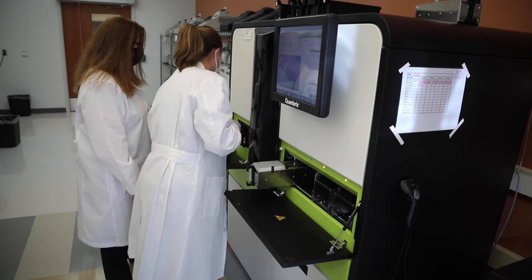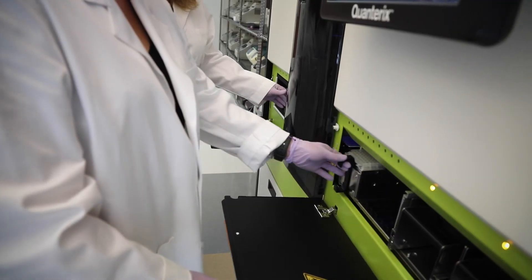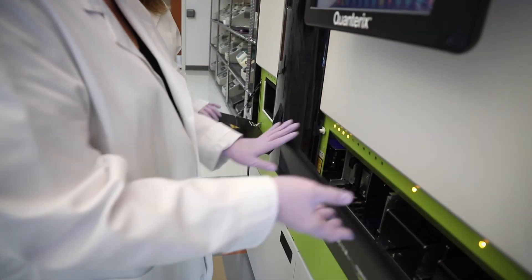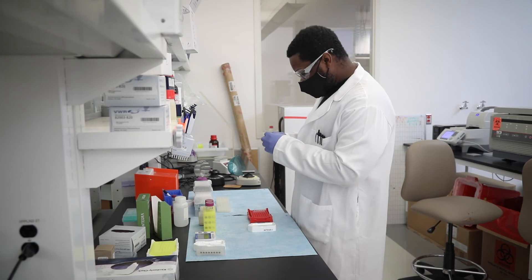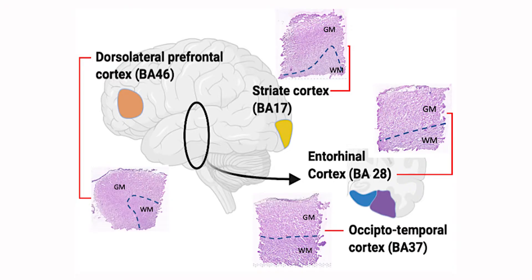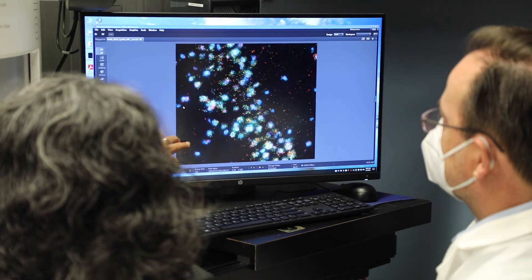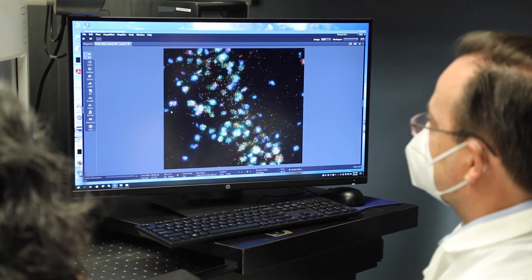We're also using novel technologies to understand the processes of Alzheimer's disease development. We're taking brain tissue from decedents, taking four different regions of the brain and understanding the progression of Alzheimer's disease within these four regions. We're able to map individual cells and the different types of cells within these four different brain regions to understand how the disease progresses.